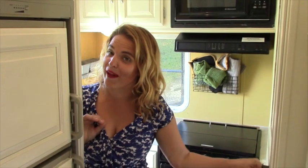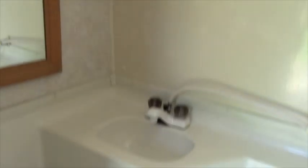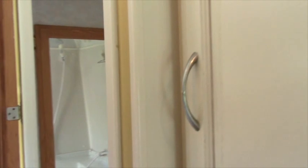Next up is our RV bathroom. What can you say about an RV bathroom? It's small. It has a toilet. It has a shower. Our gray tank will last us about four to four and a half showers. We don't take long showers. We mostly go to Planet Fitness and use their showers — $10 a month. You can shower there as much as you want all over the nation.